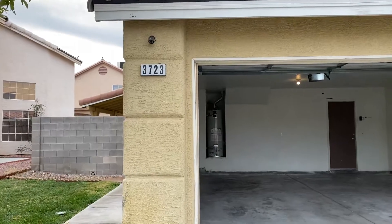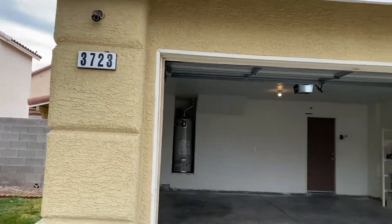Today's December 6th, 2021. We're doing a removal report for 3723 Gulliver Street. We're going to document the outside first and show what everything looks like.